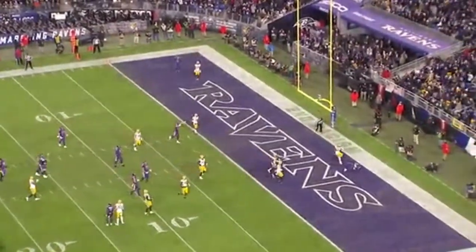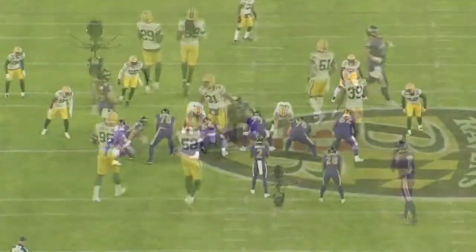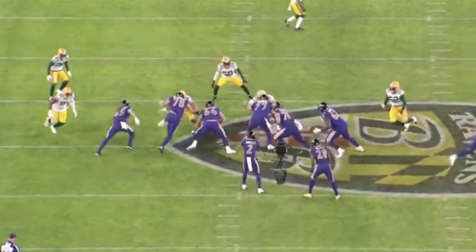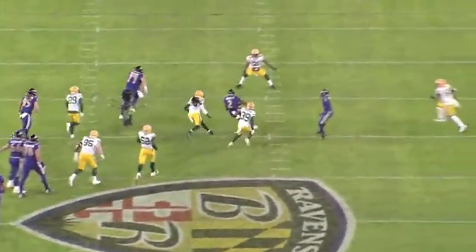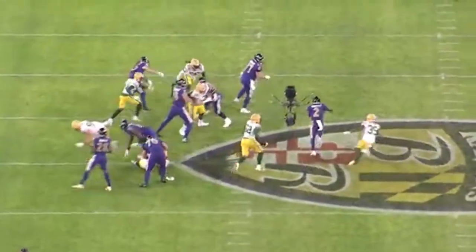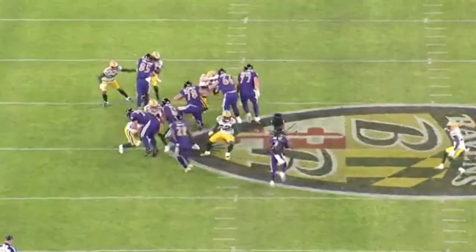We've seen a lot to like — the quick game work, the touch, the accuracy, the off-script playmaking ability to extend plays with his legs. Now let's talk about his ability as a runner and what he brings to the run game. The Ravens dial up a GT counter read, all about reading the defensive end circled in white. If he squeezes and follows the pullers, Huntley pulls it and runs through the vacated lane. If the defensive end widens to contain the quarterback, he hands off to the running back where they have numbers to the front side. The defensive end squeezes with the pullers, so Huntley pulls it and has a huge vacated lane to run through. He shows off that speed to burst through the middle of the defense, outrunning the middle linebacker and a corner, picking up a nice 15-yard gain.